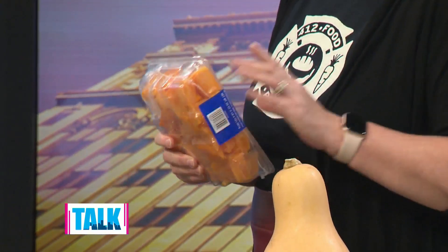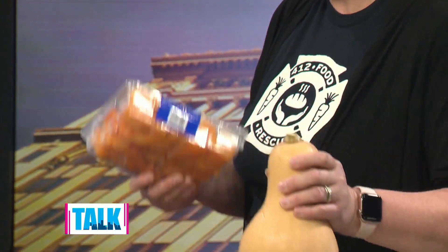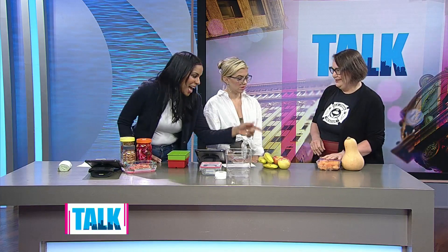The number one tip is to do what works for your family. Cut fruits and vegetables tend to go bad faster than whole ones, so you should buy whole — except if you'll never actually break them down yourself, then buy pre-cut. That's an example of doing what works for you. The hosts note they have that exact package of pre-cut squash from Trader Joe's in their fridge right now.